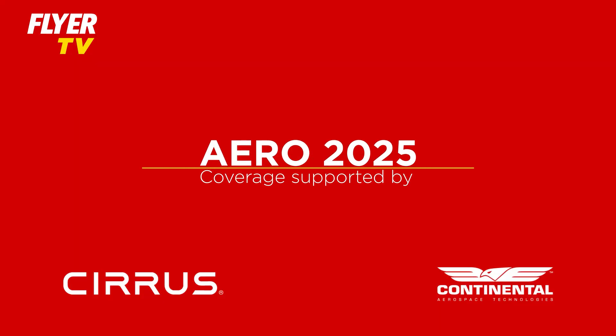Welcome to Flyers coverage of Aero 2025, supported by Cirrus and Continental Aerospace. Let's take a look before the show opens tomorrow.